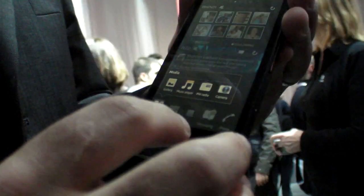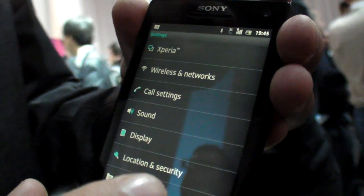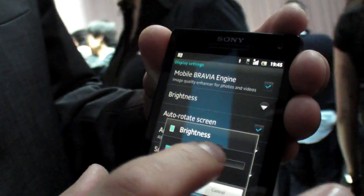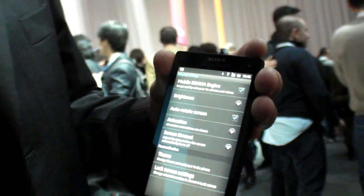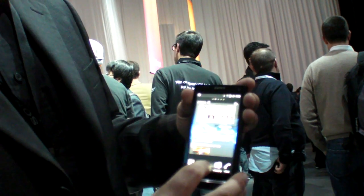Can we go up to maximum brightness? I should have it on max brightness. It's super bright, and this is a 720p screen.